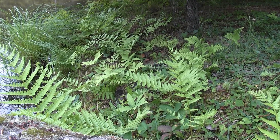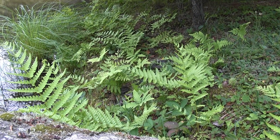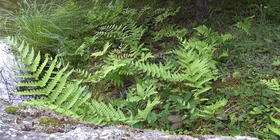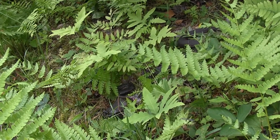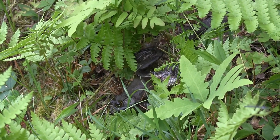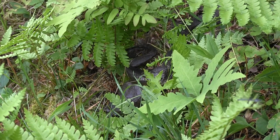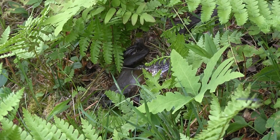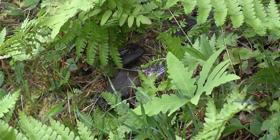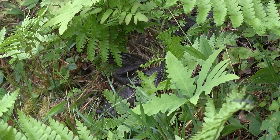Her persistence finally pays off and she snags a giant bullfrog hiding in the ferns. The frog uses one of its main defenses and croaks as it gulps air to blow itself up, making it harder to swallow. Snakes can dislocate their jaws to allow them to work large prey down their throats, but this frog is too big for her to swallow, especially with one leg sticking out to the side. The frog is fighting for its life and the snake is fighting for its dinner. After a half hour of struggle, the snake eventually gave up and had to release her hard-earned prize and move on to find an easier meal.